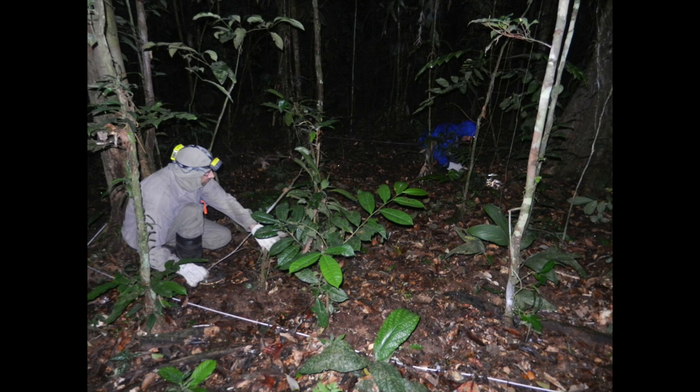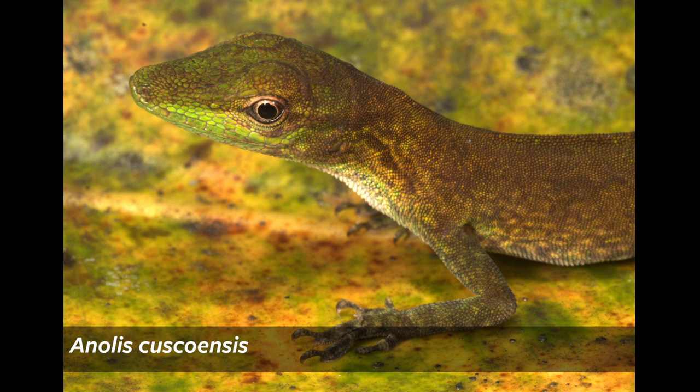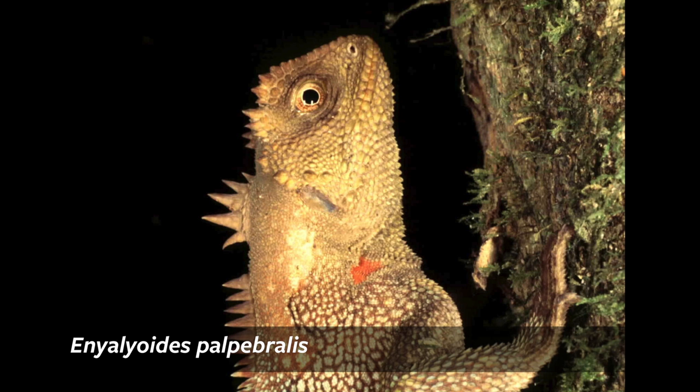One of the main goals of the work we have been doing at Manu National Park is to survey known and previously unexplored areas in search of species, both amphibians and reptiles, determine their habitat preferences, and collect specimens and tissues for genetic analysis.